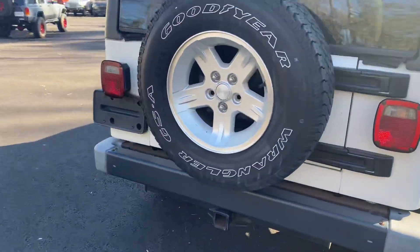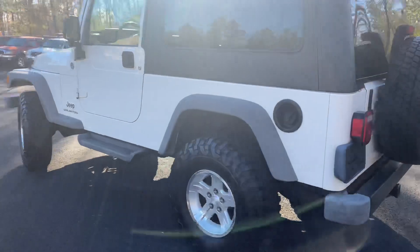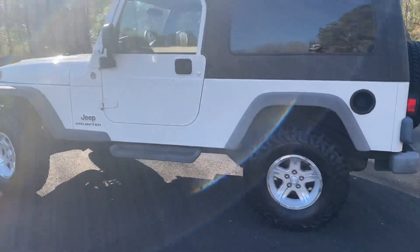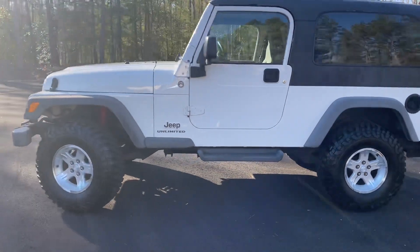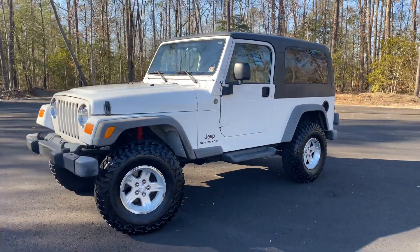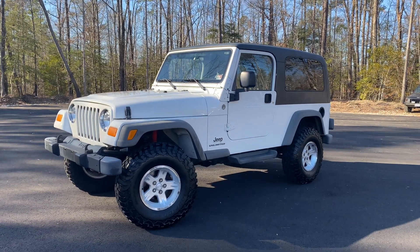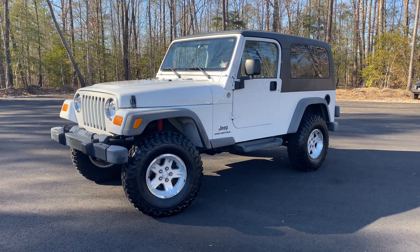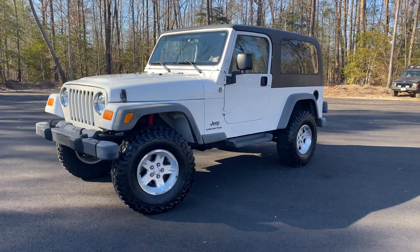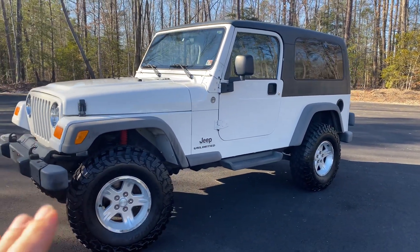These LJs are getting harder to come across, especially with a factory hard top. The white is just a super clean, classic look. Drivability is perfect. We're going to offer this Jeep in a few different ways. So option one: we offer it cosmetically the way you see it with these wheels, these tires, and this suspension setup.